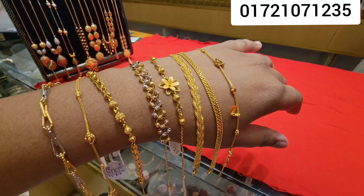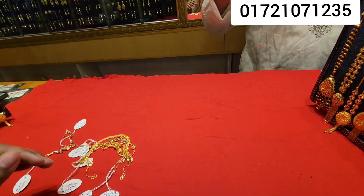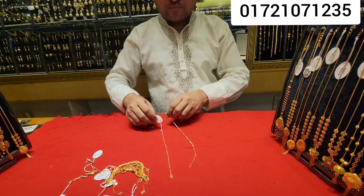Assalamualaikum everyone, this is Lightweight — you can see a bracelet collection. This is a 20 character, so you can see a 20 character. You can see all the collections.